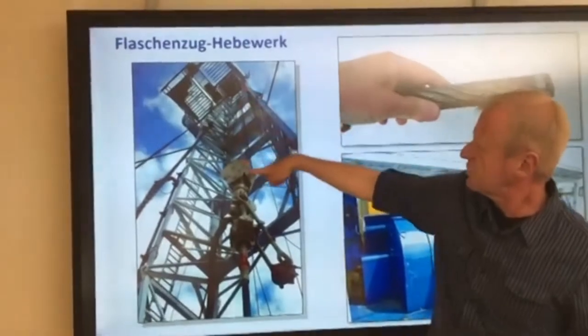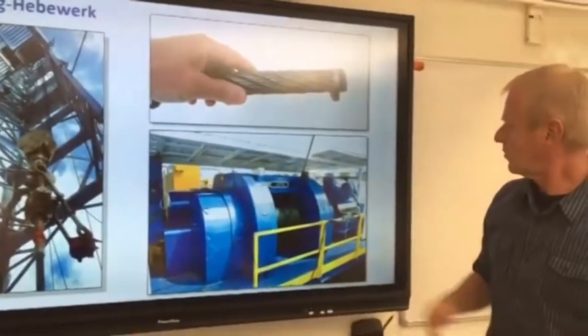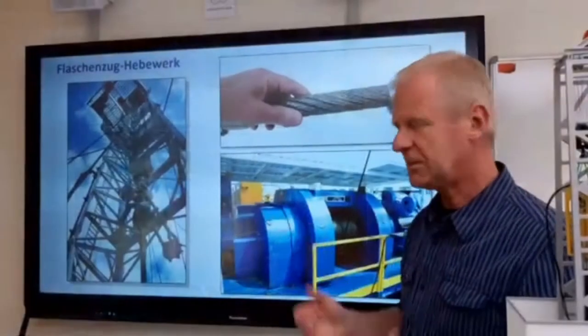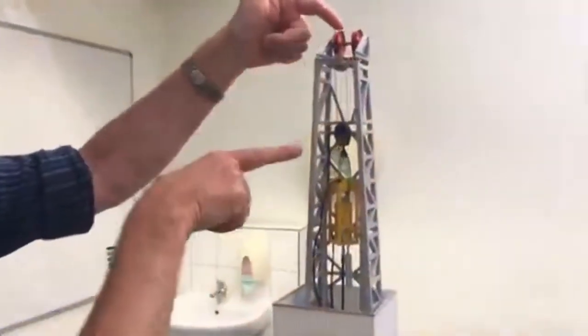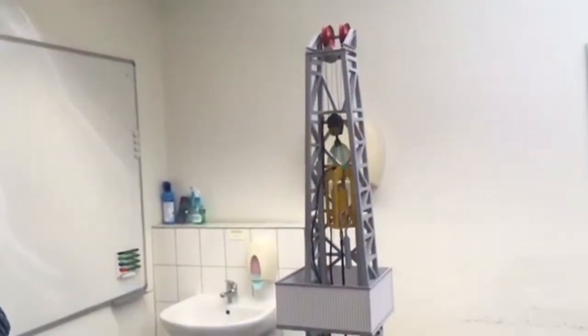Here we can see a pulley system hanging in the mast, and we see the hoisting system that is responsible for pulling the rope so that it moves up and down. Here in our own model derrick we can also see small pulleys which are used to move the rope up and down — just like you can see here. I'm trying to move it — yes, and that's how it works.